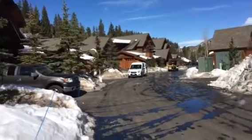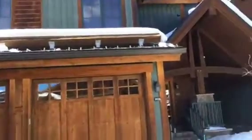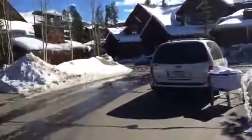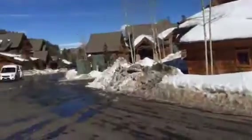We're out here in front of the Mountain Thunder Lodge Townhome 605. Here is the building itself. This is the east side of the building. There's what looks like the garage area here in front.